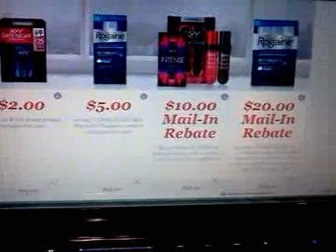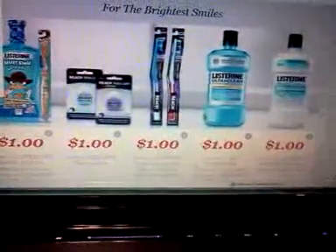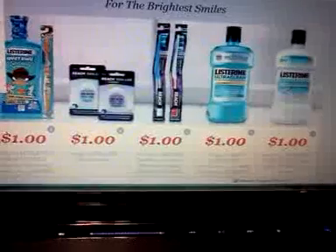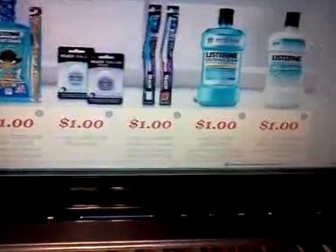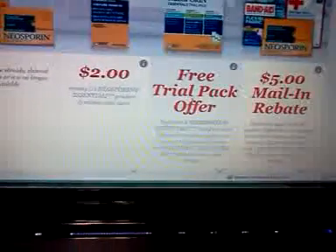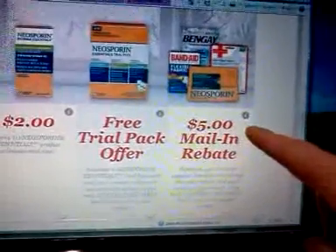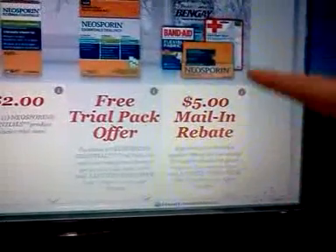If you're doing both the Rogaine and KY rebates, you need to buy the items on different receipts, because you'll need to send the Rogaine receipt with that rebate and the KY receipt with that one. Also, the Neosporin Essential Trial Pack has a mail-in rebate, and there's a general first aid supplies rebate — $5 when you spend $10 — so you don't want to mix up your purchases.